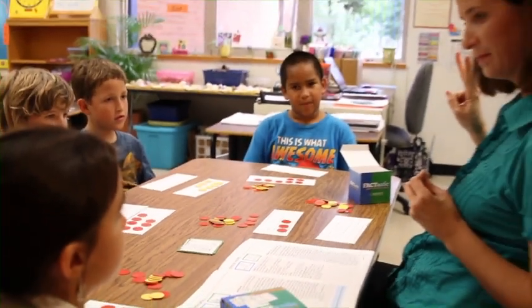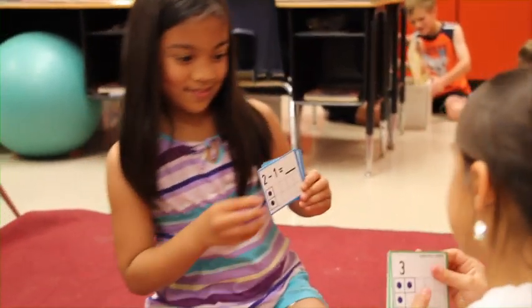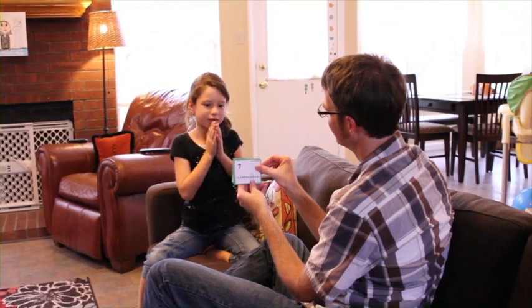That sounds time-consuming. I'm already pressed to squeeze in all the material as it is. The demonstration of each strategy only takes about 15 minutes to teach. Once the students learn the strategy, I have them practice with their partners during centers. I also ask my students to practice at home.